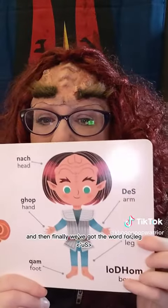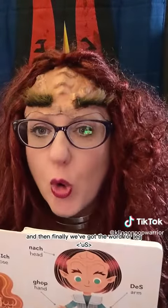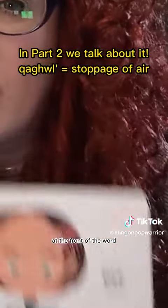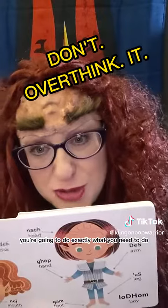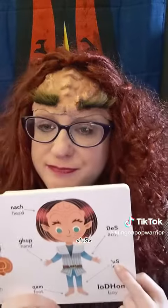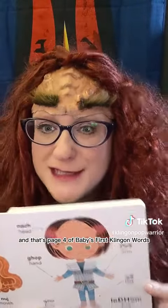And then finally, we've got the word for leg: 'uS. 'uS. Now you'll notice here there's the qarait at the front of the word. You're going to do exactly what you need to do as long as you're pronouncing that letter correctly behind it. 'uS. And that's page four of Baby's First Klingon Words. You've got the words.